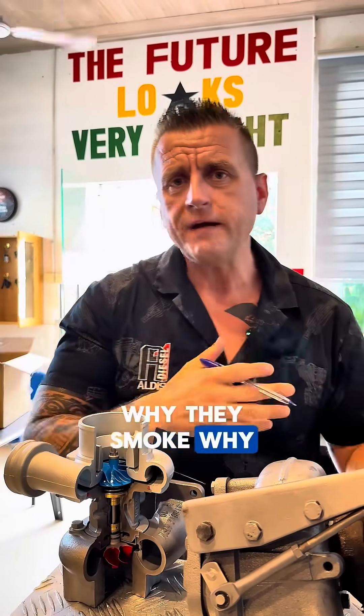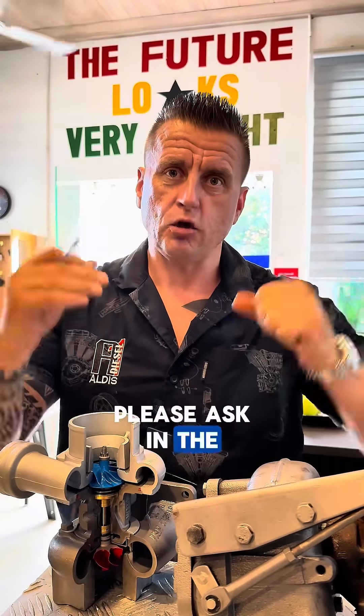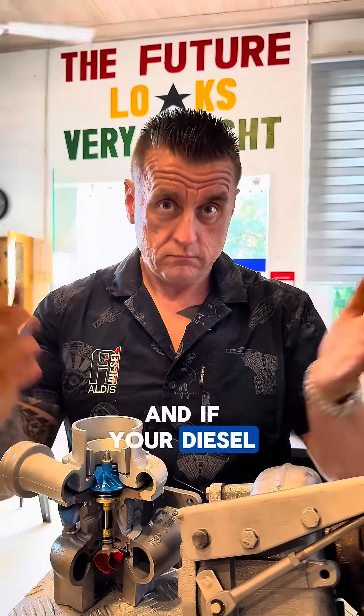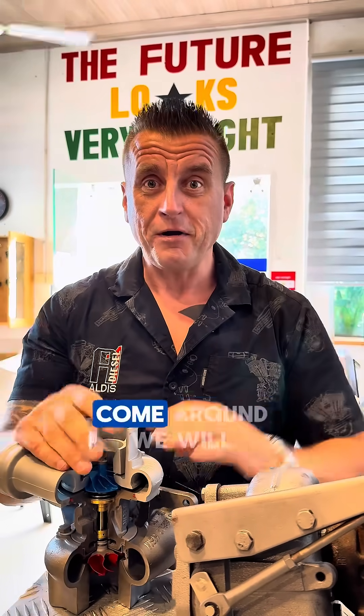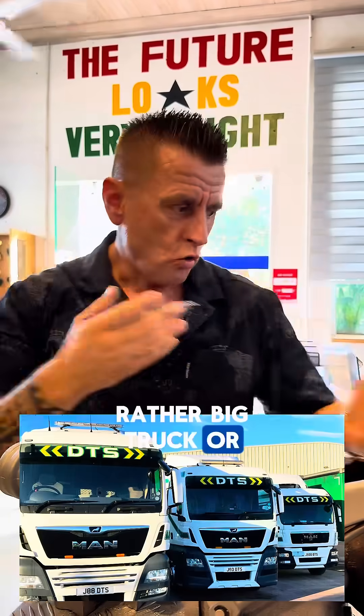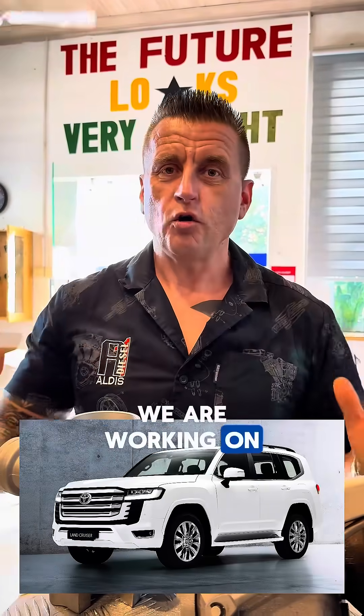If you have more questions about diesel engines — why they smoke, why they don't start — please ask in the comment section. If you are in Ghana and your diesel engine is not starting, come around; we will definitely sort you out, whether a big truck or small vehicle. We work on all diesel engines. See you around!